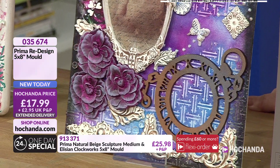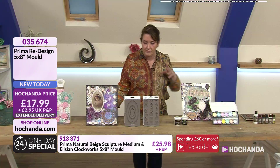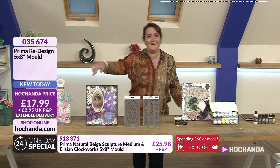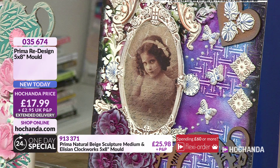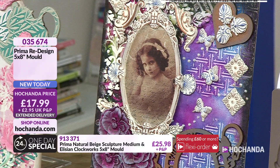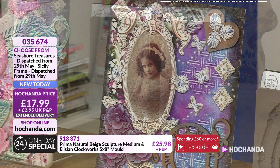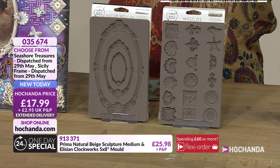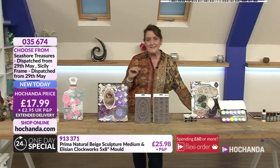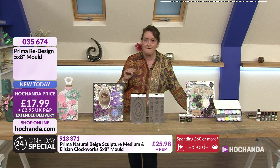You can imagine this working. You've got an MDF clock on this one, but of course that could be one of the clocks that you created with the one-day special if you wanted to. Love the little butterflies in the corner. It says £17.99 for each one of these moulds. They're beautiful, they're popular, and they're going in lots of people's baskets alongside their one-day specials. Item number 035674.